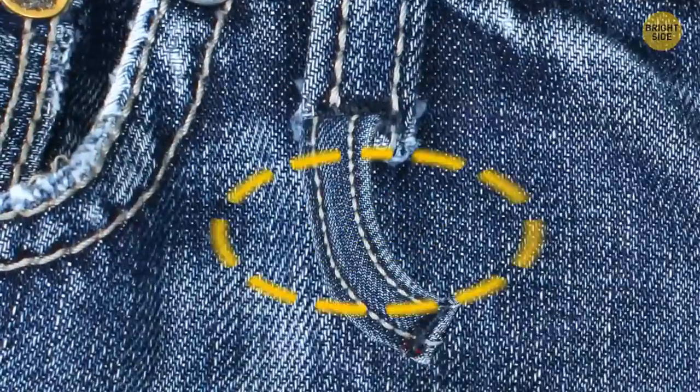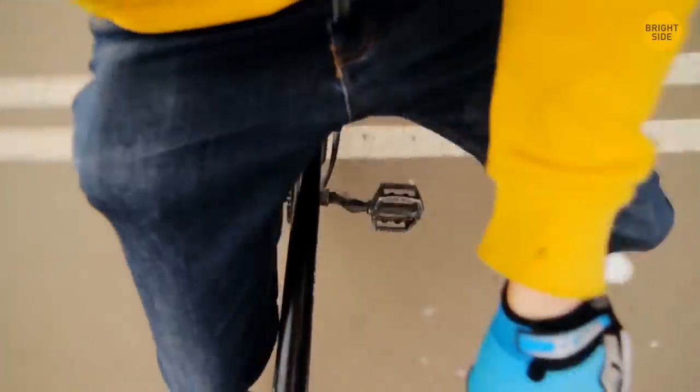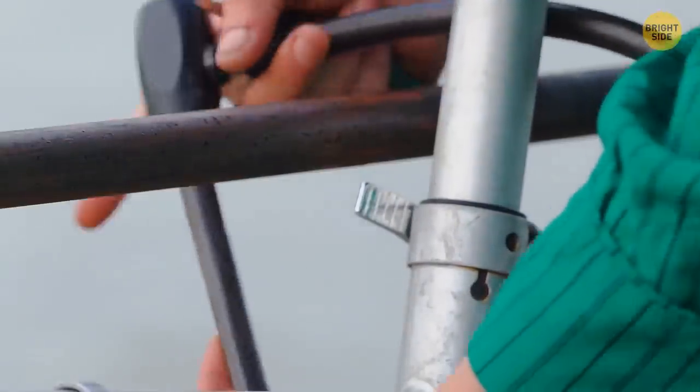If you see a pair of jeans with an extra loop, those are special jeans for cyclists. They likely belong to the commuter clothing line, and the loop's main purpose is to hold your bike lock.